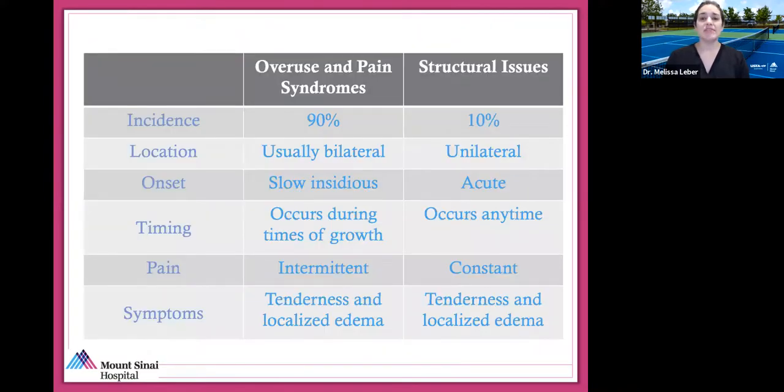90% of injuries and pain are actually from overuse. Overuse problems can be bilateral and are slow with gradual onset. In children, they occur during times of growth or right after a period of growth, and the pain is usually intermittent. A structural issue or serious injury that requires you to stop is usually more constant pain. Both can cause structural issues; overuse injuries can cause tenderness and localized edema.